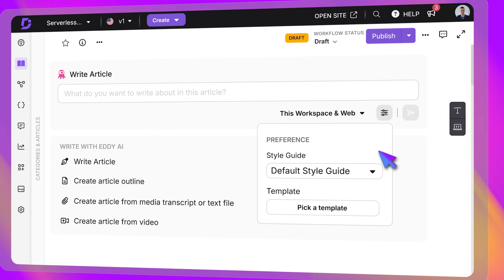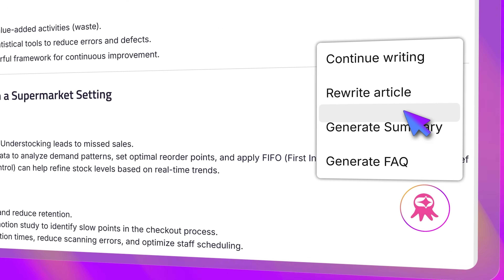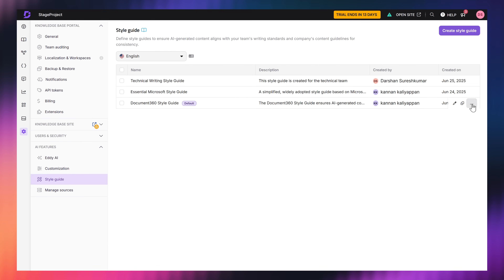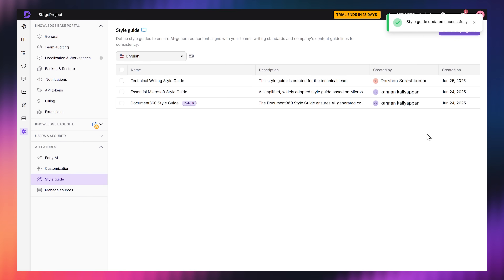Now you need your article to match your brand tone. Just apply your style guide and Eddie handles everything — from voice and structure. And what's really cool is you don't even have to leave the editor. You can fine-tune, expand, or even summarize content right there. It's like having your best content writer on call 24/7. Speaking of style, you can now tell Eddie exactly how to write for you. With the new style guide feature, you can define the tone, preferred structure, SEO settings, tagging rules — all of it. Once it's set, Eddie will follow those rules every time it generates content, so you get articles that sound like you, not like AI.